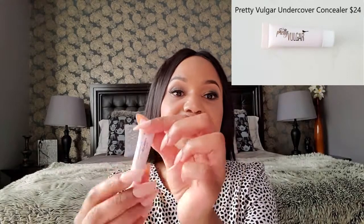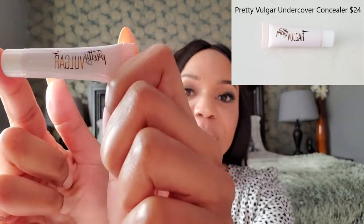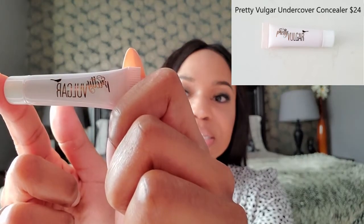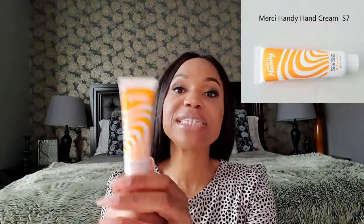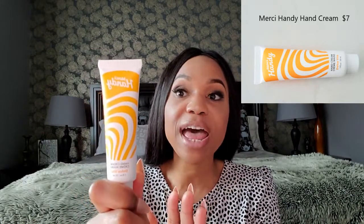The third product I got in my beauty bag is a concealer — let me flip it around for you. It's by Pretty Vulgar, that's the name of the company, and it's in shade 65. You can probably get two to three uses out of this as well, and it retails for $24.